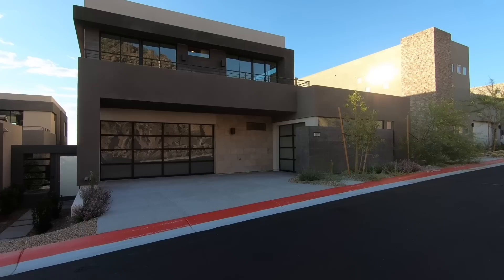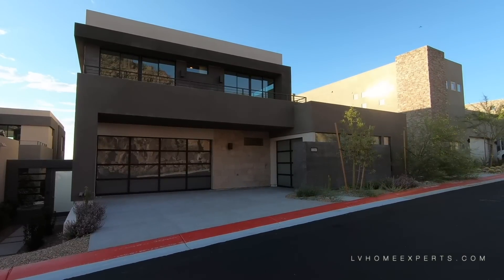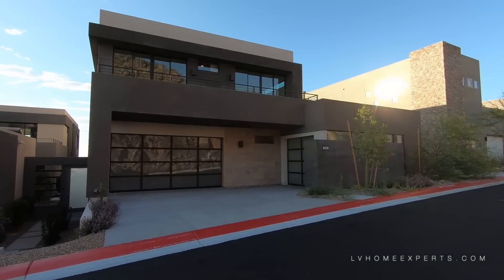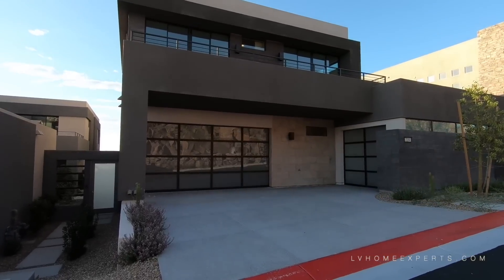What's up everybody? This is Chuck Itz with Simply Vegas, your Las Vegas realtor, bringing you another property tour. Today we are up here in a community called Sky Terrace. The builder is actually Blue Heron and we are in the city of Henderson.